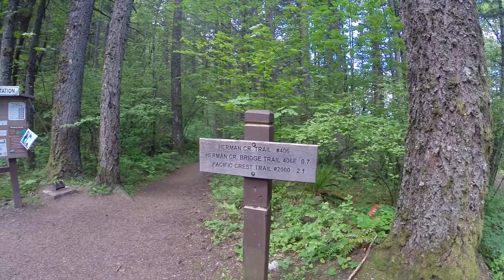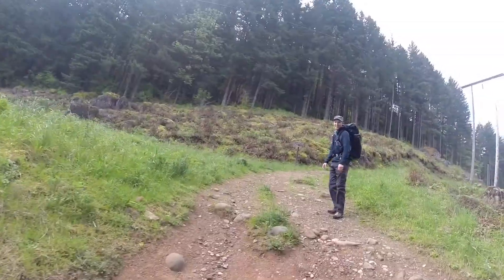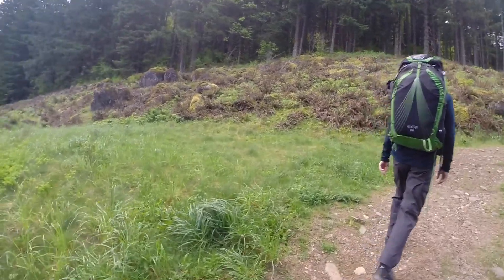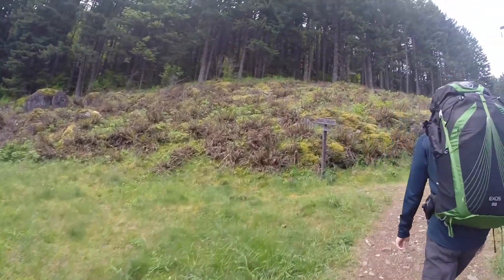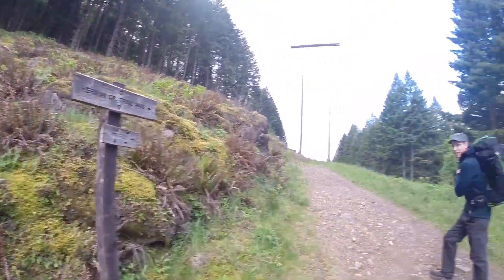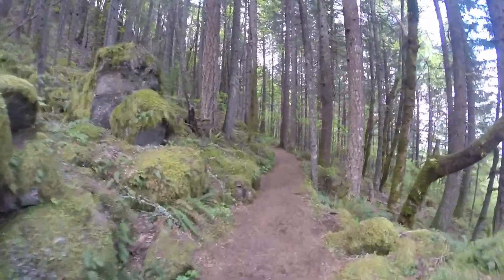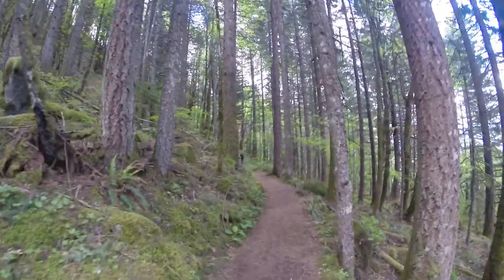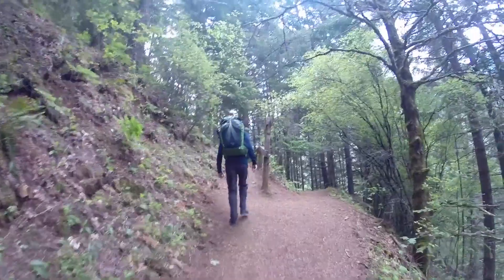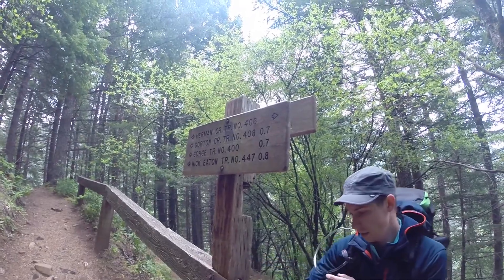The trailhead to Herman Creek was easy to find. You start off with an easy incline and pass power lines, funky looking trees, and mossy boulders. The first junction is 0.3 miles in. The Herman Bridge is to the right, but we continued along the trail to the left.